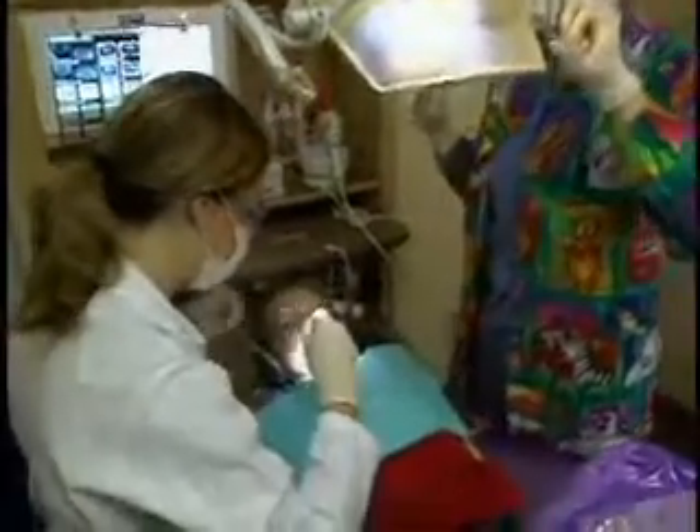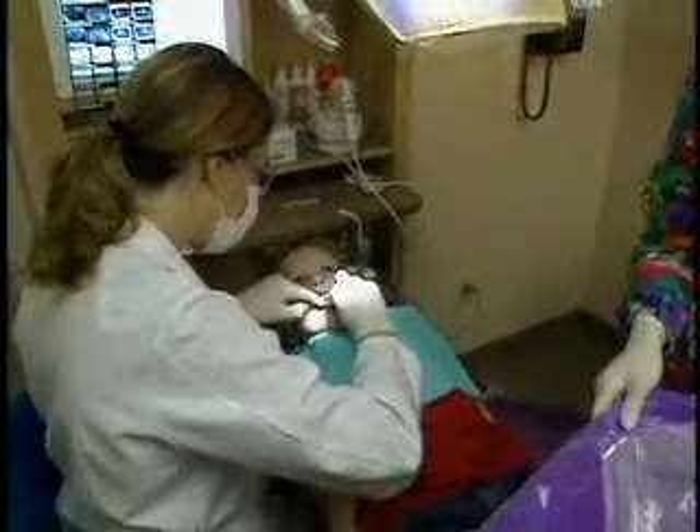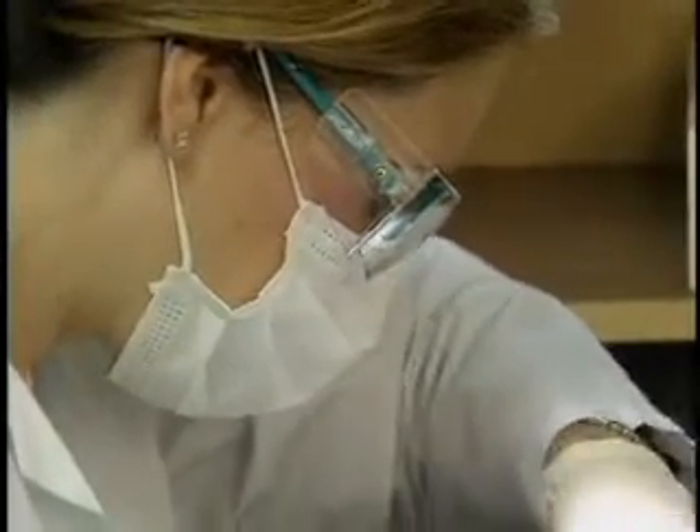Many pediatric dentists, such as Dr. Linda Steele, are detecting more interproximal decay than traditional cavities on top of teeth.